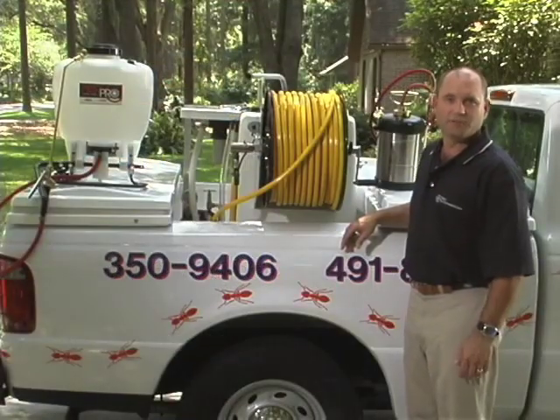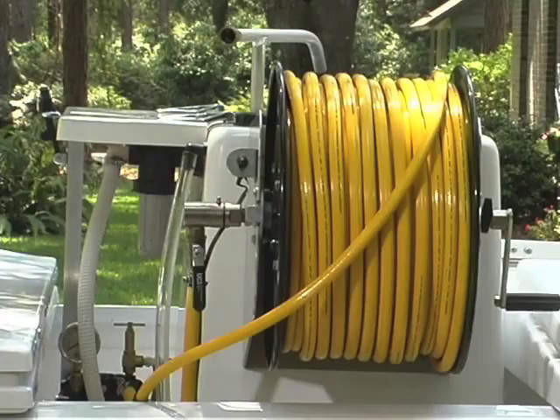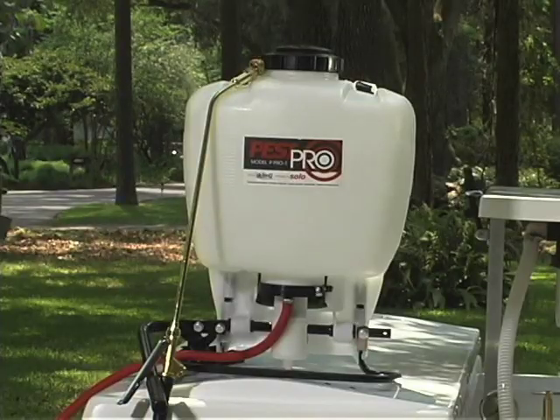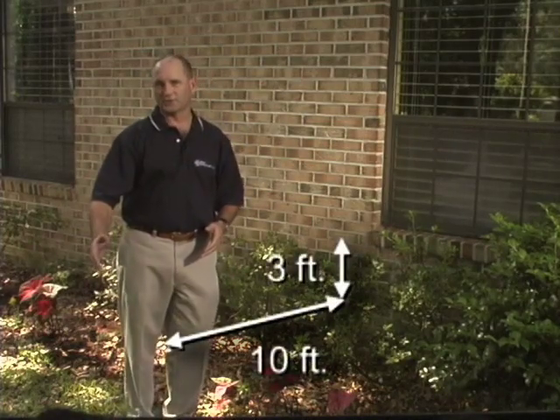Liquid perimeter treatments are typically applied with a handheld compressed air sprayer, a truck-mounted power sprayer, or a backpack sprayer. A perimeter treatment with Tempo SC Ultra allows you to treat up to 3 feet high and 10 feet away from the structure. You can also treat around window and door frames, into cracks and crevices, or wherever pests are seen.